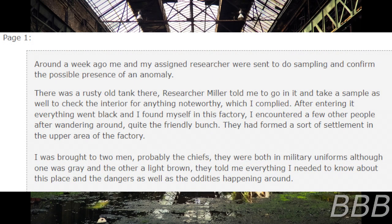Page 1. Around a week ago, me and my assigned researcher were sent to do sampling and confirm the possible presence of an anomaly. There was a rusty old tank there. Researcher Miller told me to go in it and take a sample, as well as check out the interior for anything noteworthy, which I complied with. After entering it, everything went black and I found myself in the factory. I encountered a few other people after wandering around — quite a friendly bunch. They had formed a sort of settlement in the upper area of the factory. I was brought to two men, probably the chiefs. They were both in military uniforms, although one was grey and the other light brown. They told me everything I needed to know about this place, the dangers, and the oddities happening around.